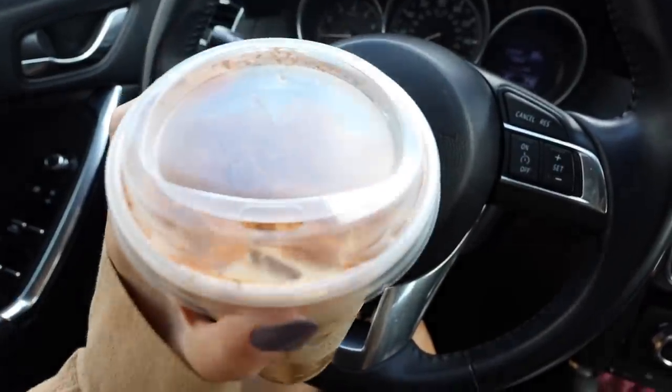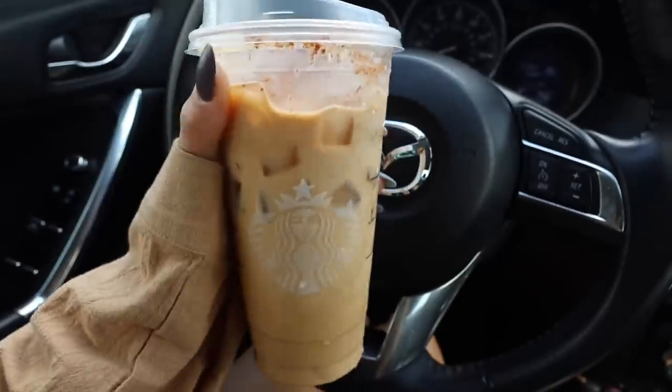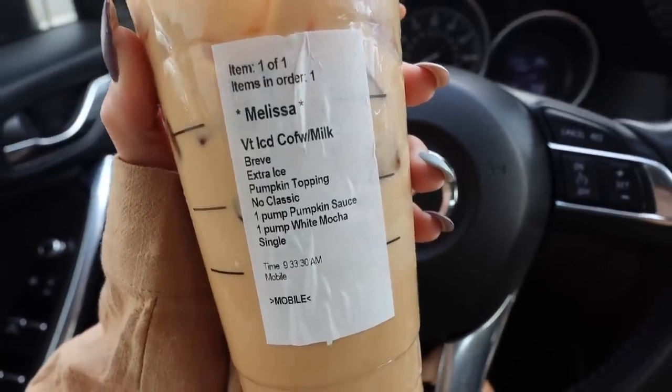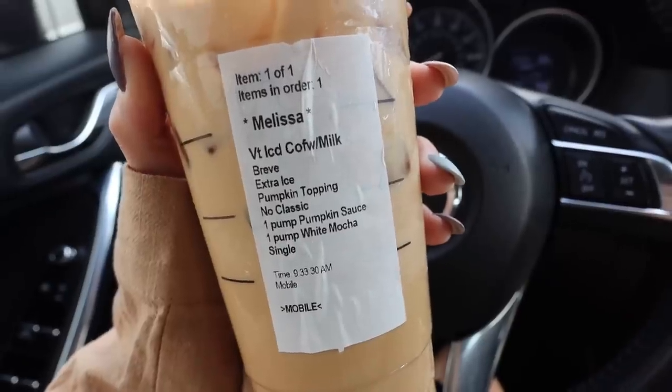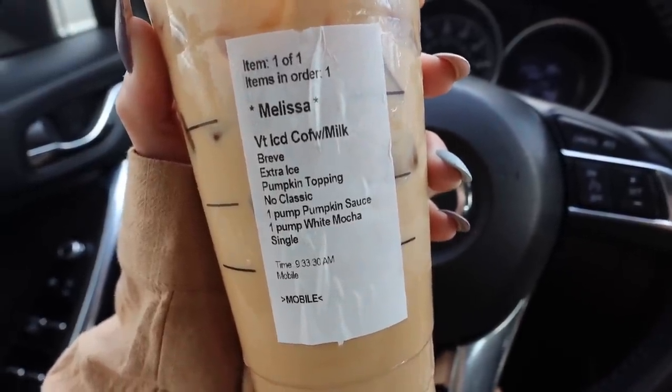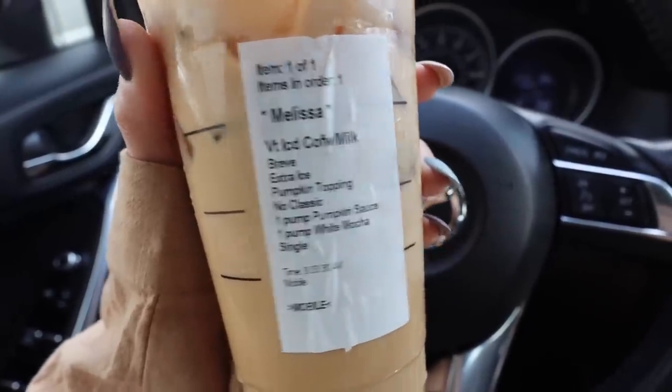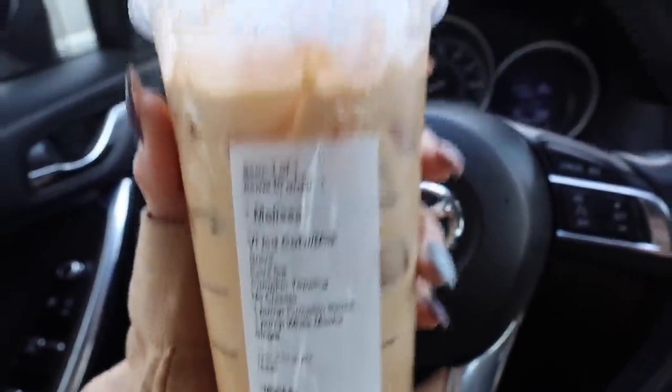I got my typical fall drink, but this time I added some pumpkin spice on top. It's so freaking good — it's like my favorite fall drink, but it's definitely on the stronger side. If you're someone who likes your coffee really sweet, I would suggest adding a lot more sweetener, but that's just how I like mine.